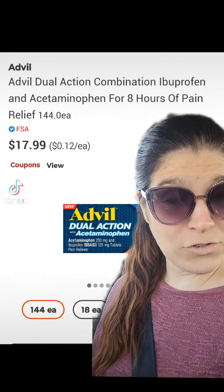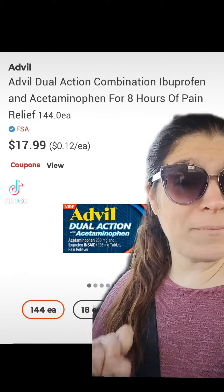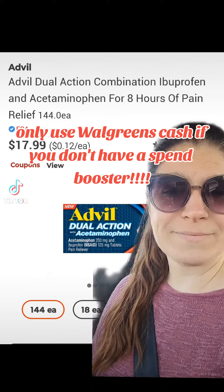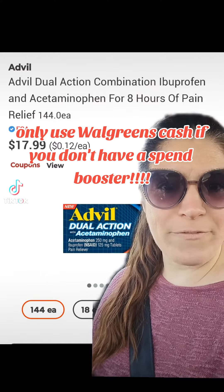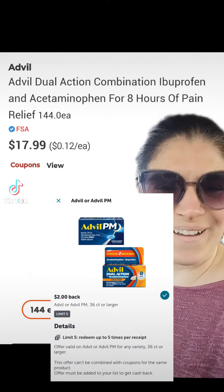And when you buy two this week, you're going to get back a $5 register reward. So you can pay with Walgreens cash because it is a buy deal. And on top of that, we have $2 back on each one on Ibotta.